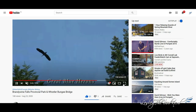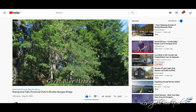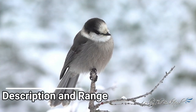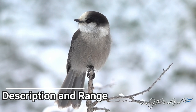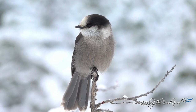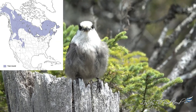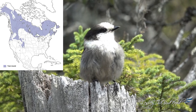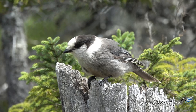So without further ado, here are 10 facts about the Canada jay. Enjoy! These jays are not as widespread or common throughout North America as blue jays. Although they can be found across much of Canada — in fact in every single province and territory — they are only found in a few northern states as well as much of Alaska.